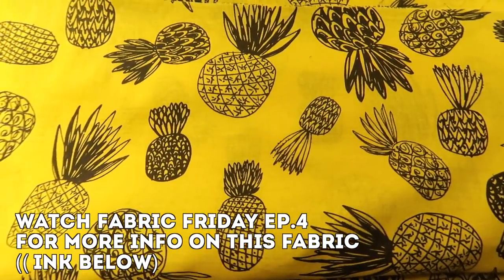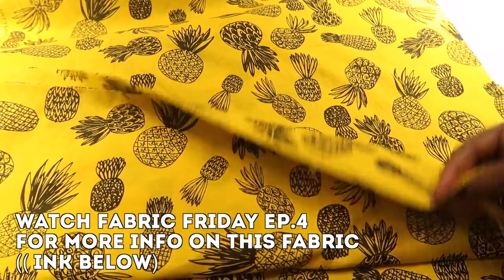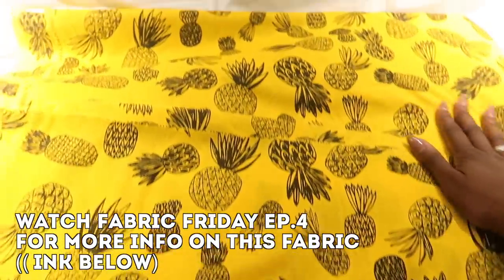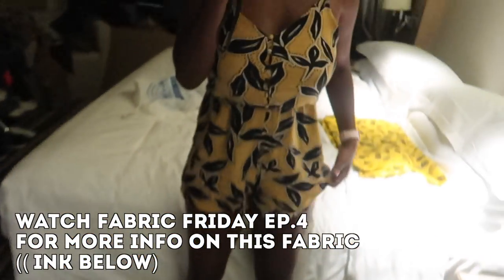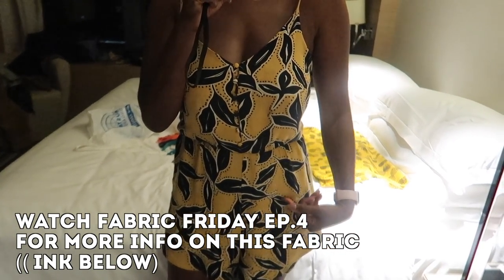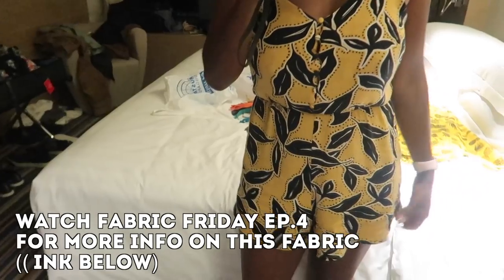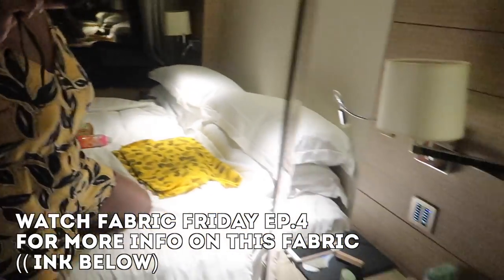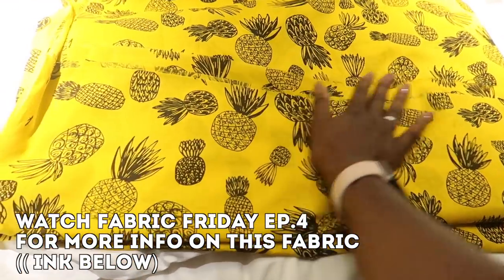I'm so excited because I really cannot wait to wear this. As you can see, I got myself some pineapples — yep, it's yellow, of course it's got a fun print on it. I plan to basically copy this outfit I have on now, because I really like this playsuit I got from Stradivarius. It's nice and loose, really easy to make, so I might just use it as a pattern and make myself another little yellow jumpsuit because this is so cute.